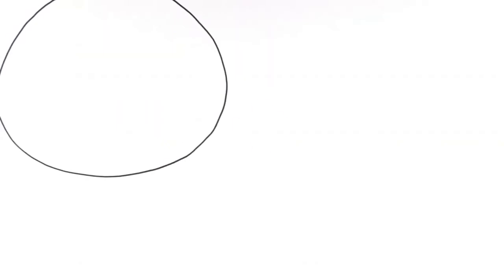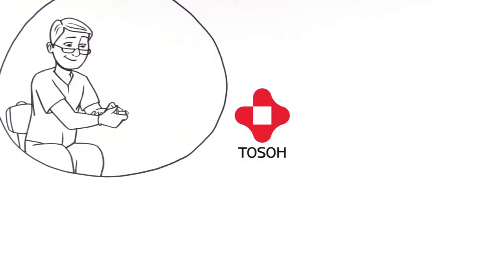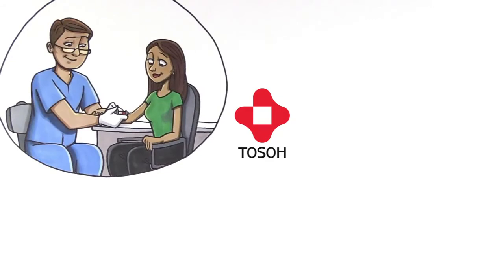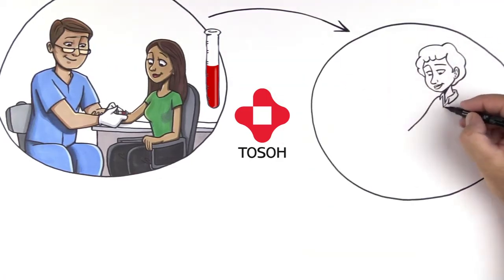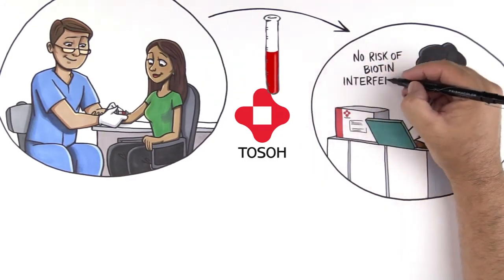The entire line of TOSOH AIA-PAC immunoassays are biotin-free with no risk of biotin interference. Designed for accuracy, TOSOH immunoassays do not rely on biotinylated reactions and have always been biotin-free, providing you and your patients the convenience of not needing to return for their blood draw after halting all of their vitamins and supplements, which isn't possible in emergency testing situations such as with troponin.